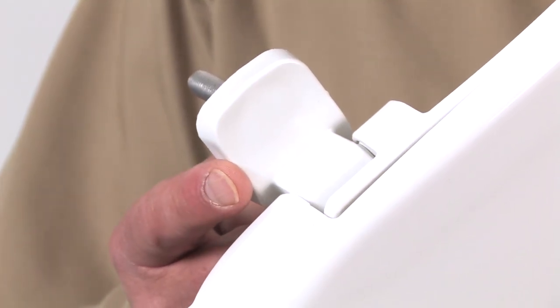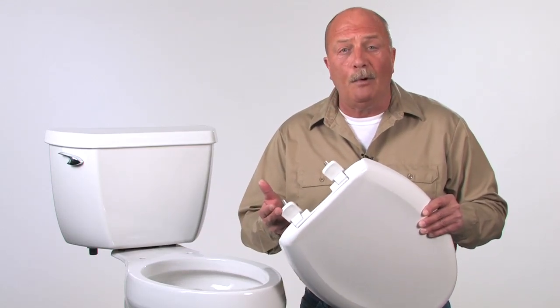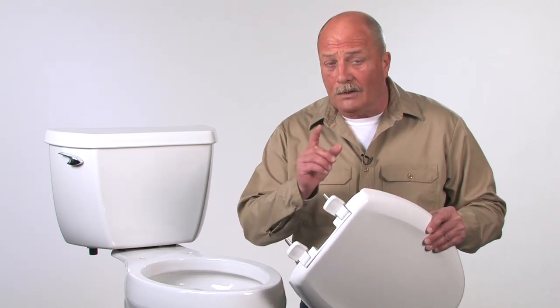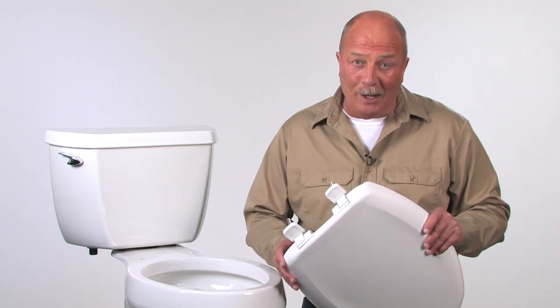Like this over-molded hinge design. There aren't any hinge caps to break off or pop open, and that means one less space where dirt can collect and one less thing for guests to tamper with.